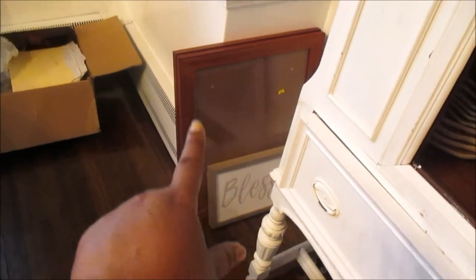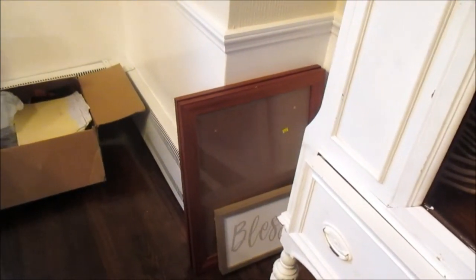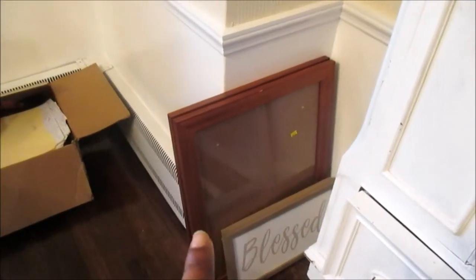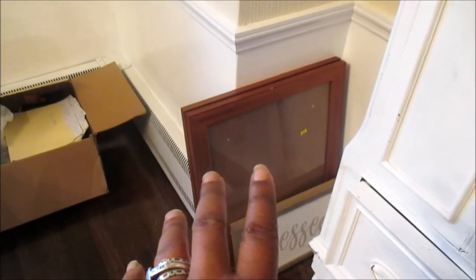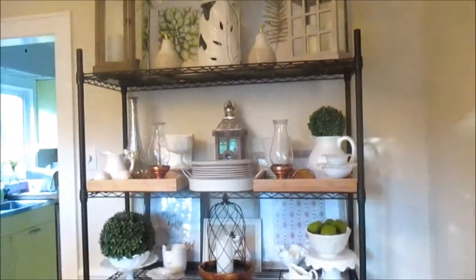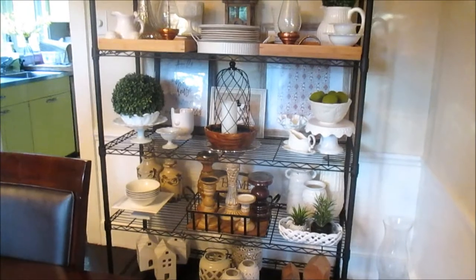My husband's box is going there into his office. These are my thrifted glass pieces and thrifted picture frames from the thrift haul video — I'll link that in the iCard above or in the description box below. I'm going to spray paint those frames white, add some mats, put wedding photos of my husband and me in them, and put them upstairs in our bedroom — so you'll see that transformation. And I also wanted to show you what is the pièce de résistance.